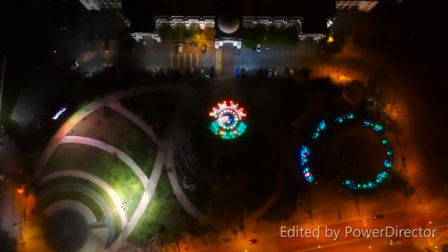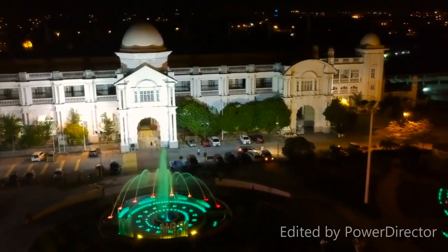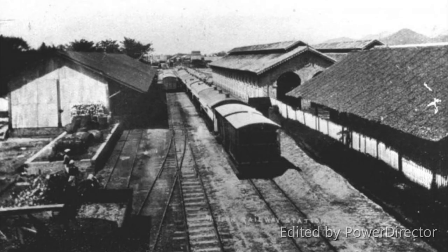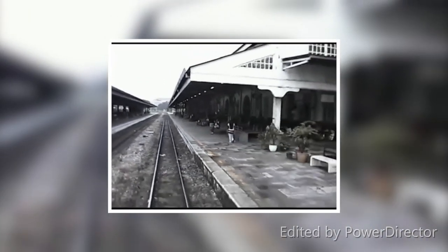The Ipoh Railway Station was initially meant to be a hospital and used before the 20th century as such, before being turned into a station. The original completion year of 1917 was delayed for 3 years due to lack of construction materials as well as high cost during World War I. Designed by Arthur Benison Hubbock, it was first constructed and opened in 1935, making it the second concrete station to be constructed in the town.